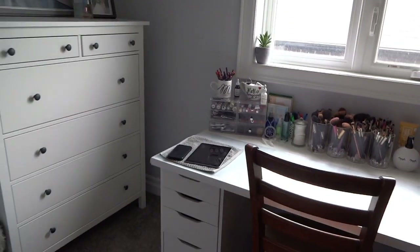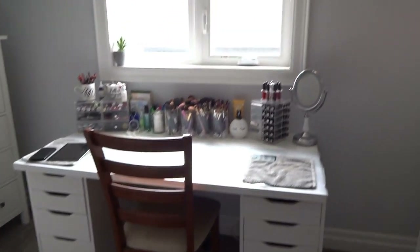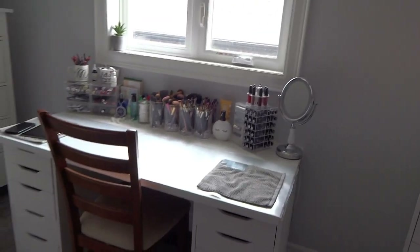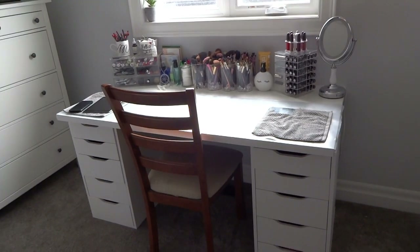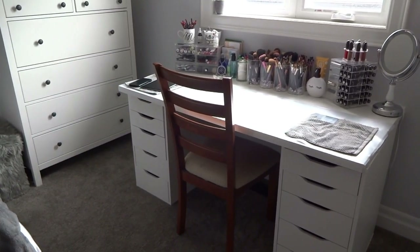This is where I do my makeup every day and where I film from. I just use my natural lighting — I am looking into getting a ring light and all that fun stuff, but you have to kind of start somewhere. This chair has got to go, by the way; it's literally looking like an eyesore. But anyways, moving on.